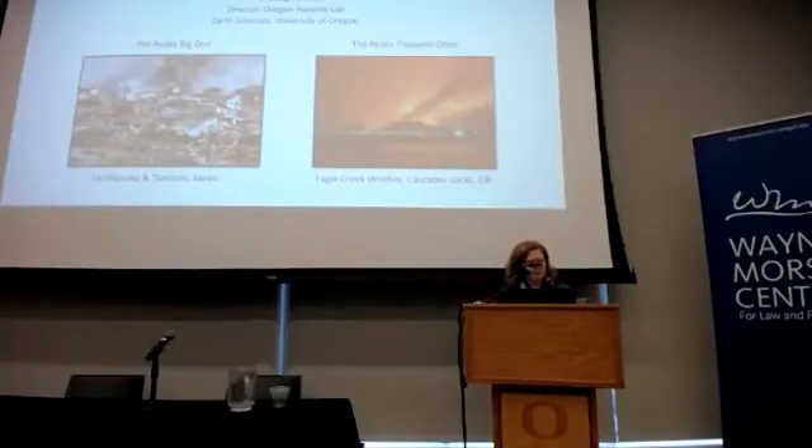One of the most important things we'll be doing is an actual drop, cover, and hold drill at 10:17. People around the world will be doing this, and Lucy Jones will guide us through it.